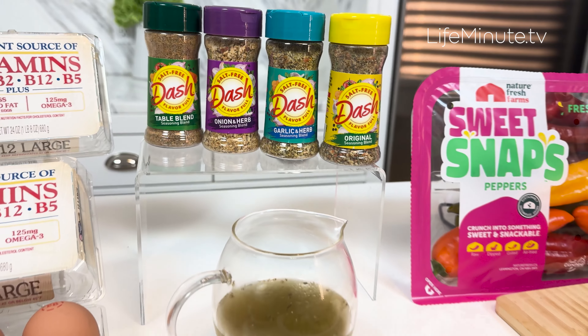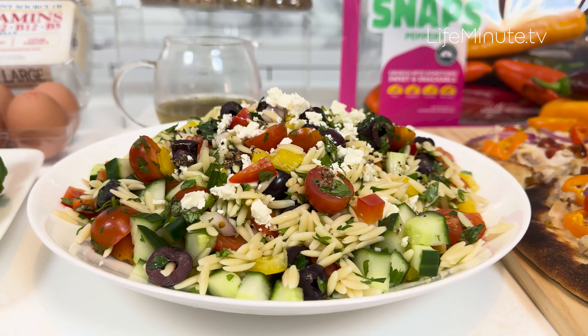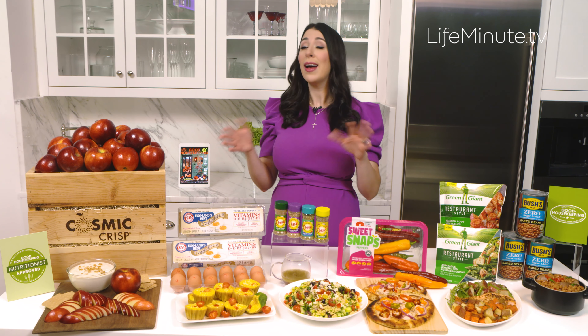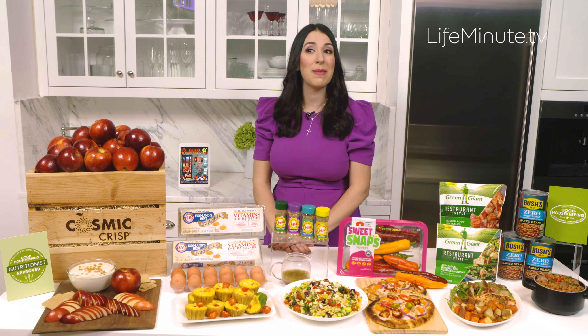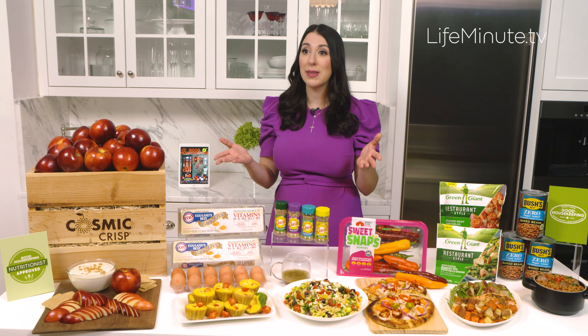I love that Dash has dozens of varieties to choose from and that they're going to really amp up the intensity of the flavor without sacrificing taste. And since they're salt-free, I let my daughter add as much as she wants to the vegetables before roasting them in the oven.